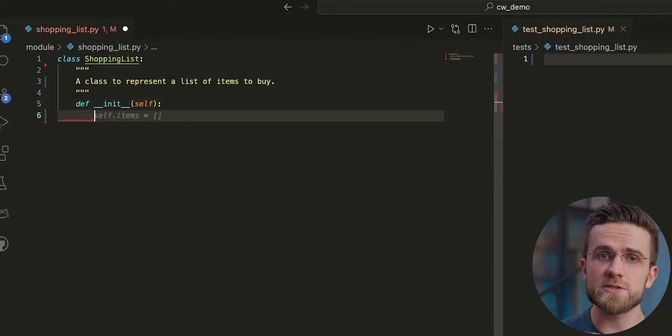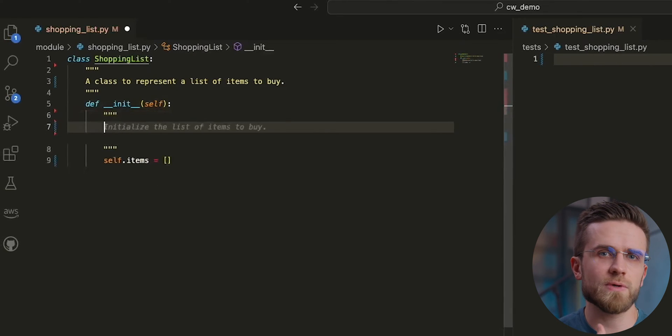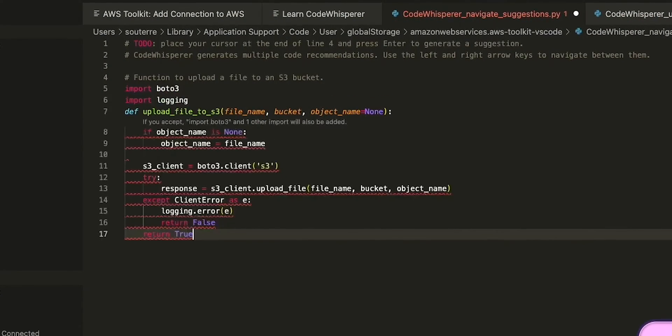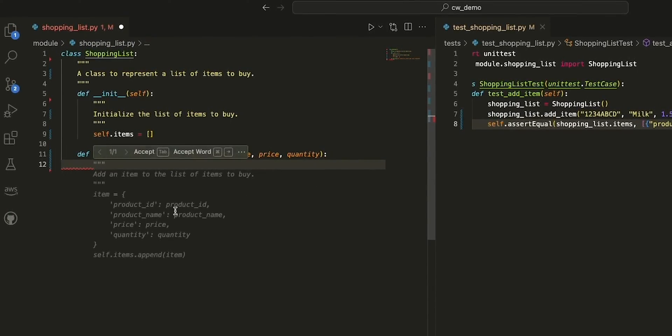One of the core functionalities of CodeWhisperer is its ability to provide real-time code suggestions. You can simply start typing a comment about what you want to do — like creating a function to upload a file to an S3 bucket — and CodeWhisperer will offer you a snippet of code that accomplishes that task. This feature is not just about speed; it's about making your coding process more intuitive. You should still test the suggestions, perhaps with a test-driven development approach where you write test cases before your functions, ensuring suggestions align with your project's requirements and code quality standards.